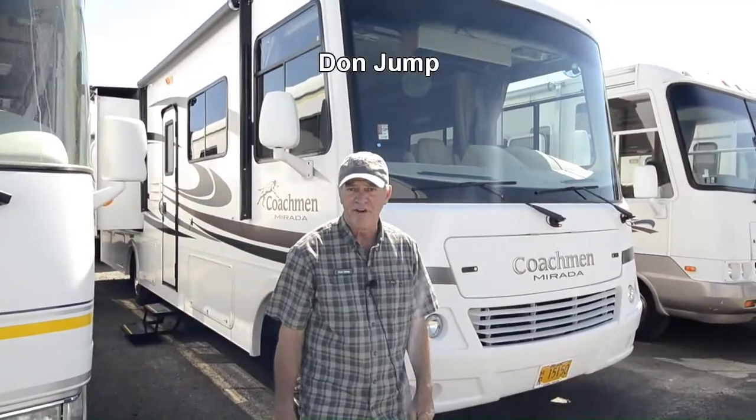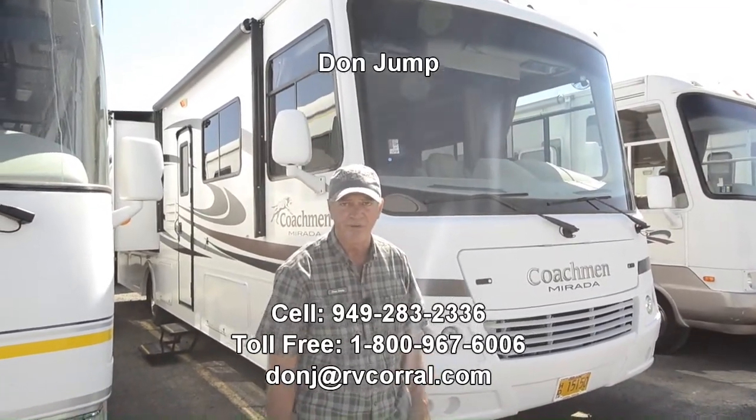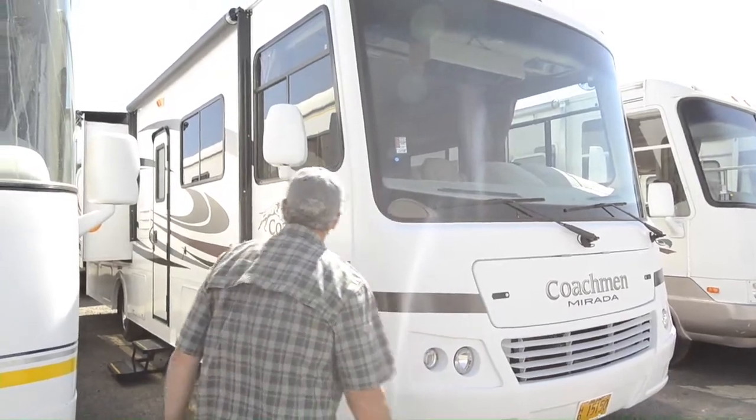Hi guys, thanks for stopping in at the RV Corral. My name is Don Jump. I've been selling RVs for 30 years. Today we're going to look at this nice Coachman 2012 bunk bed model class A. It's a spectacular unit.